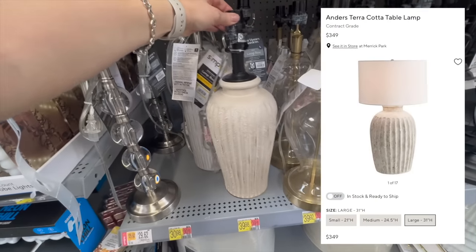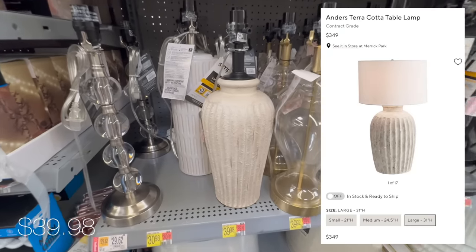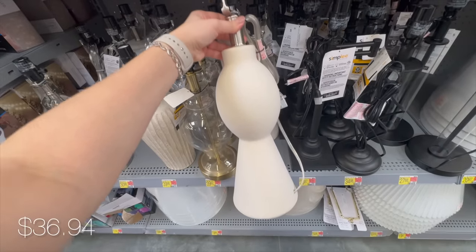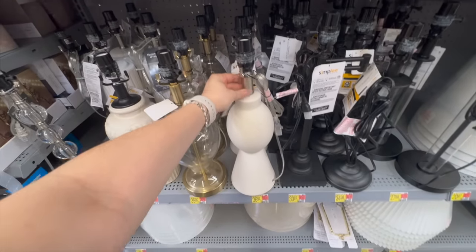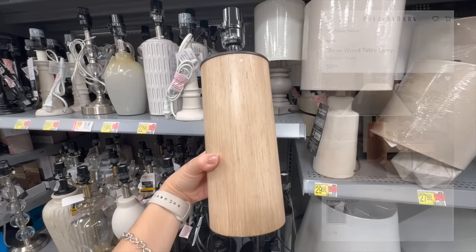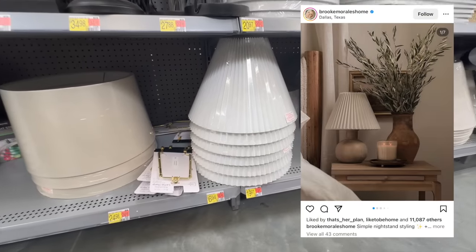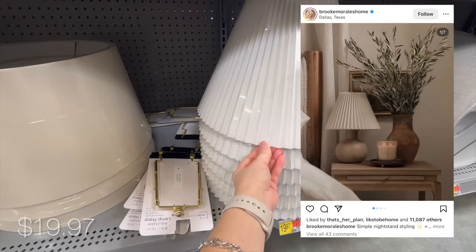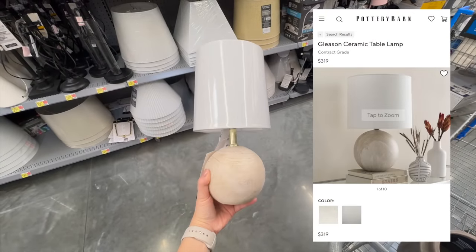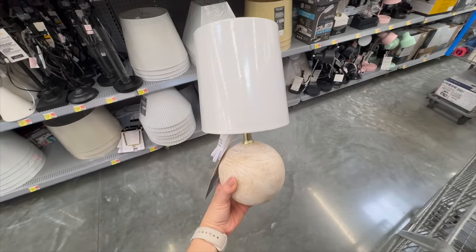I moved on to the table lamp section and discovered some hidden gems. This first one looks super similar to the Anders Terracotta Lamp from Pottery Barn, which retails for $349 - whereas this one is just over 10 percent of that cost. This next one has more of a modern silhouette; it appears white on video but is more grayish-beige in real life. This wooden base lamp really reminded me of the Steve Lamp from Pottery Barn, but this one is under $20. Pleated lamp shades are super trendy - I found one here for under $20. And love this dupe of a Pottery Barn table lamp in a mini version for just under $11 - a great deal.